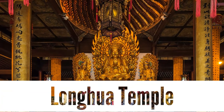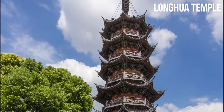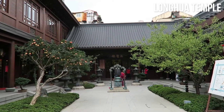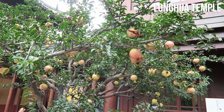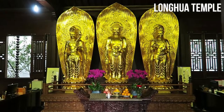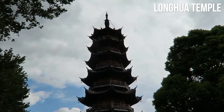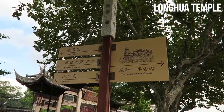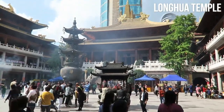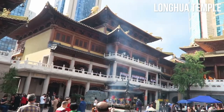Longhua Temple. Immerse yourself in the serenity and spiritual aura of Longhua Temple, one of the oldest and most revered Buddhist temples in Shanghai. With a history dating back over a thousand years, this sacred site offers a glimpse into ancient Chinese culture and religious traditions. As you step into the temple complex, you'll be greeted by beautiful gardens, ornate halls, and towering pagodas. Admire the intricate carvings, delicate statues, and the fragrant scent of burning incense that permeates the air. Witness devout worshippers engaging in prayer and rituals, and soak in the peaceful ambience that envelops the temple. Longhua Temple provides a haven of tranquility amidst the bustling city, allowing visitors to experience a moment of introspection and spiritual reflection.